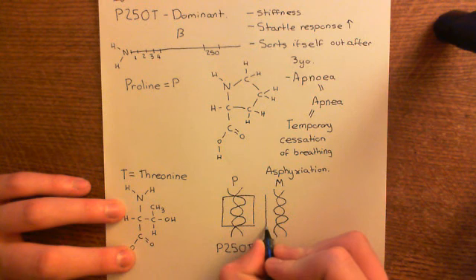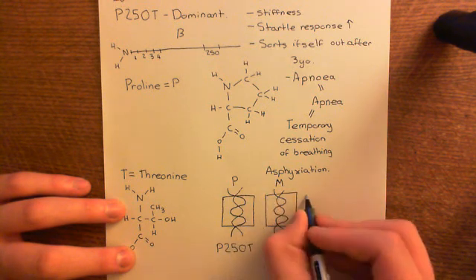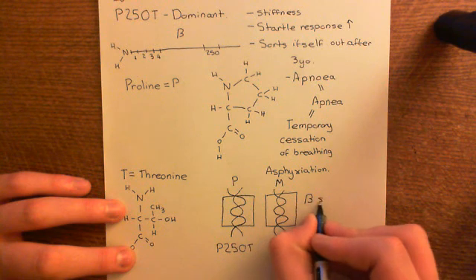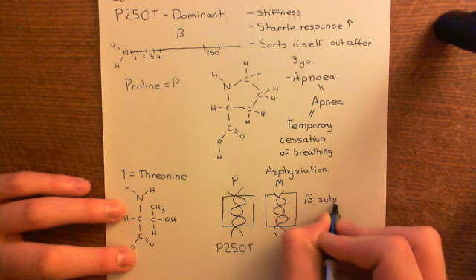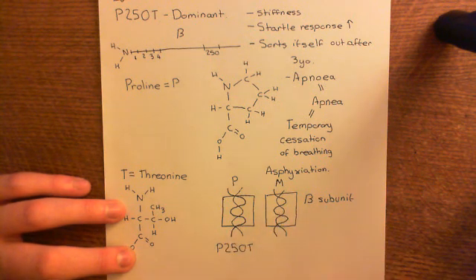The other gene for the beta subunit of the glycine receptor can be perfectly normal. So this person who has a normal beta subunit and then one that's got this mutation will get hyperexplexia. That's an example of dominant inheritance.